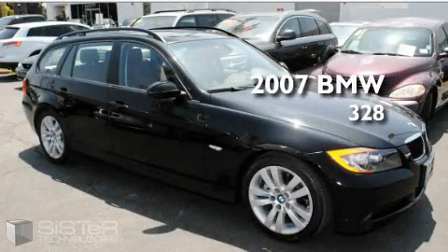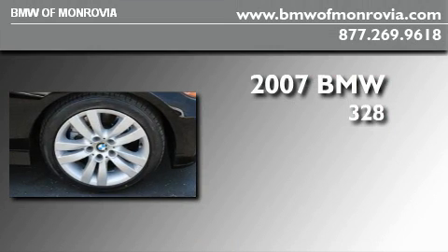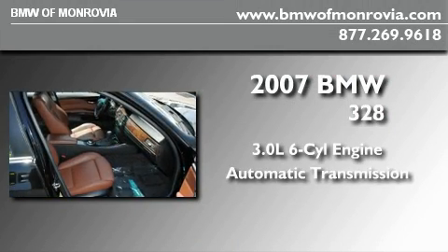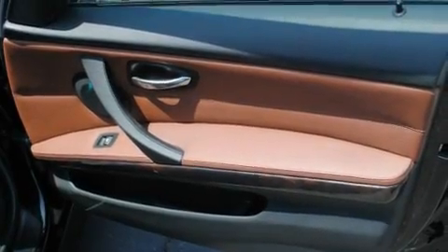This is a certified pre-owned 2007 BMW 328. It features a 3.0-liter six-cylinder engine and an automatic transmission. With an EPA estimated rating of 30 miles per gallon on the highway, you won't be making frequent trips to the gas pumps.